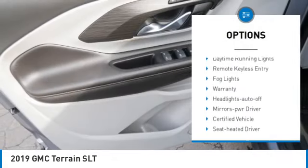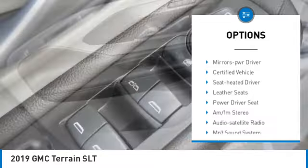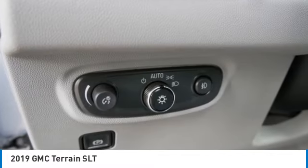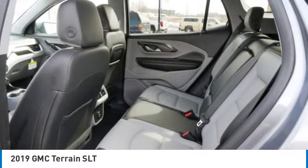All-wheel drive. Aluminum wheels. Heated side mirrors. Traction control. Daytime running lights. Remote keyless entry. Fog lights. Warranty. Auto-off headlights. Power driver mirrors.